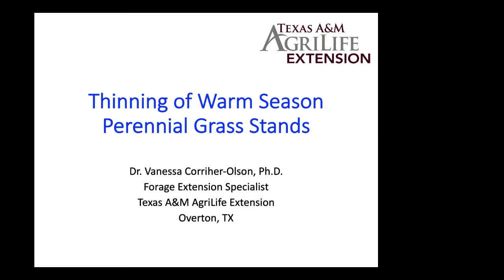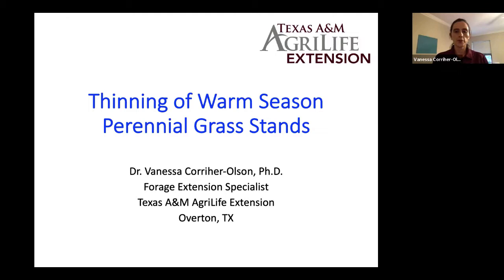Dr. Olson's going to talk about some issues that we see on that end. You can use the chat box if you have questions. And with that, I will turn it over to you, Dr. Olson. Thanks, Jo. Welcome to the Ag in the Evening program for this evening.